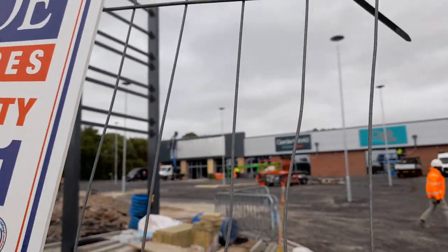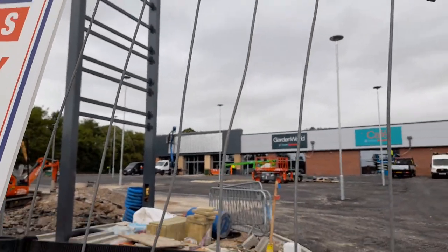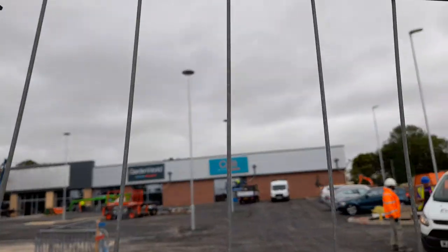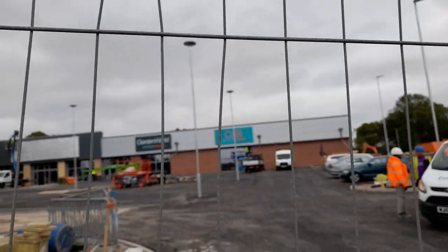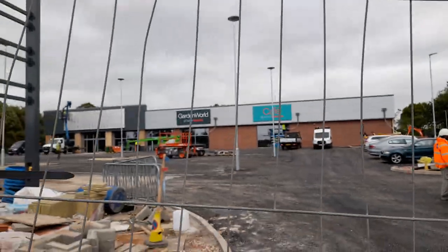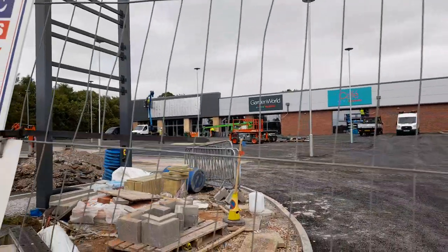Wow — and the builders said that the café at Home Bargains and the Garden World were added right at the last minute.